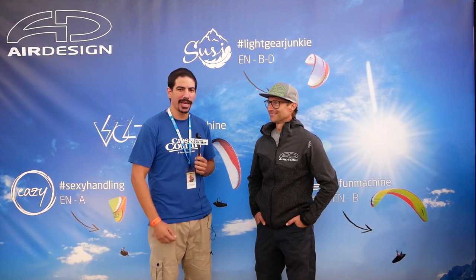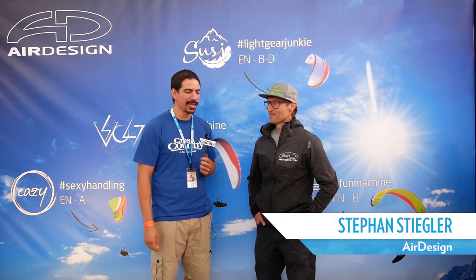Hi, I'm Andrea from Cross Country, and I'm here with Stefan from Air Design to learn about the new products. What products do you have that have just come out? I've heard you maybe just released or just passed certification, and what projects you might have for the future?